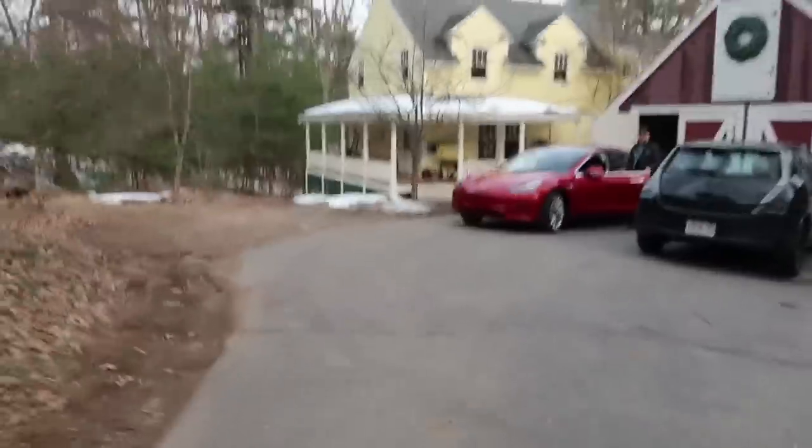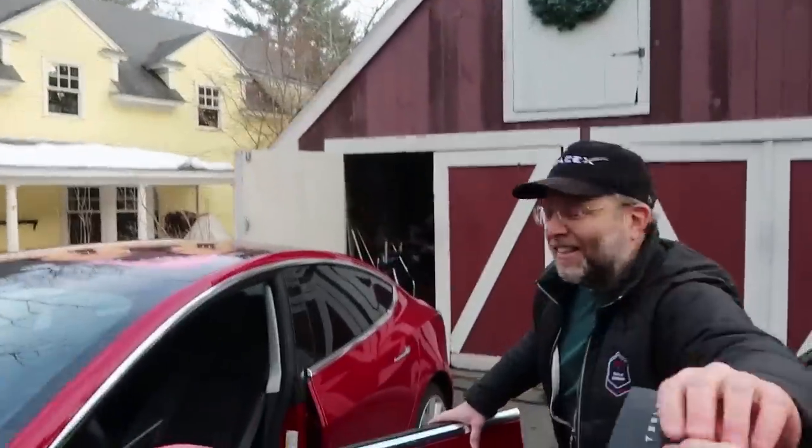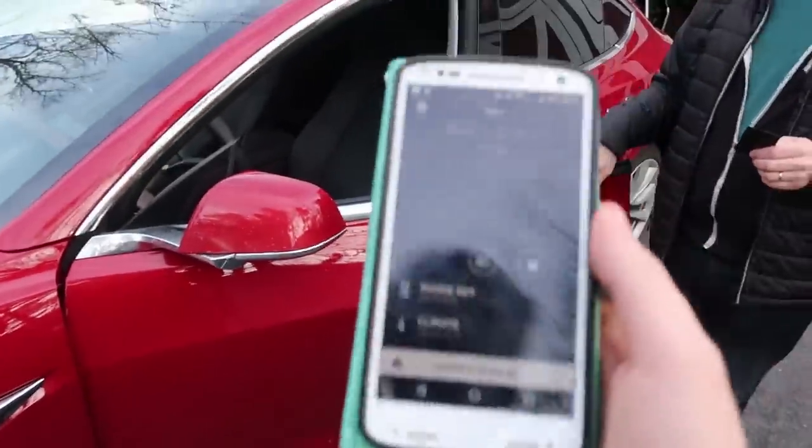Alright. Let's try the key card first. There, that works. It works. Key card shuts it off. Yeah, key card definitely works, and then I think you'd have to wait for your phone to connect to be able to use your phone. Right. Awesome.